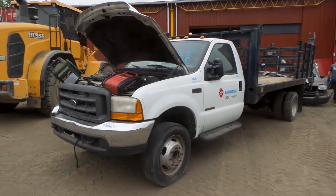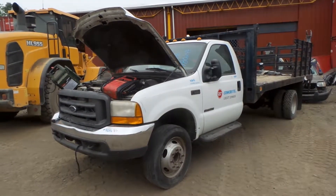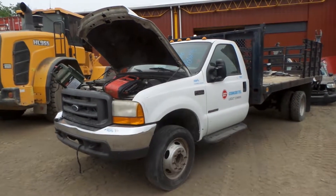Hi, this is Alex with New England Auto and Truck Recyclers, and today we are parting out a 2002 Ford F550, stock number M80246.